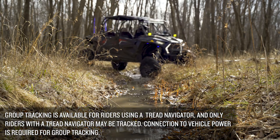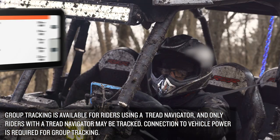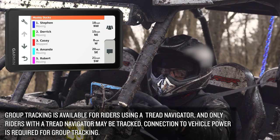You can focus on where you're going rather than wondering where the rest of your group went. With an update rate of 2.5 seconds, Group Ride Radio lets you track the location of up to 20 riders.